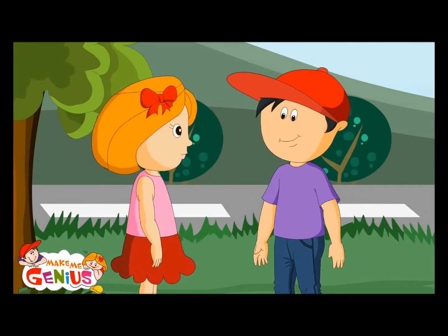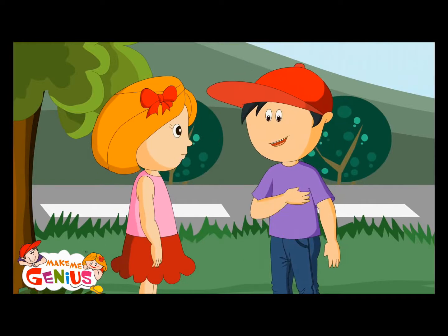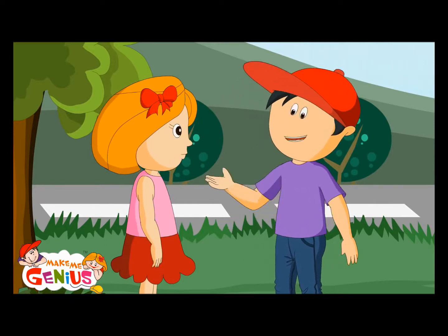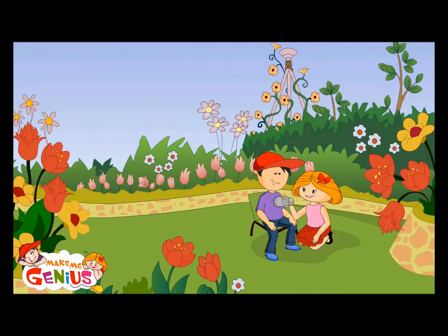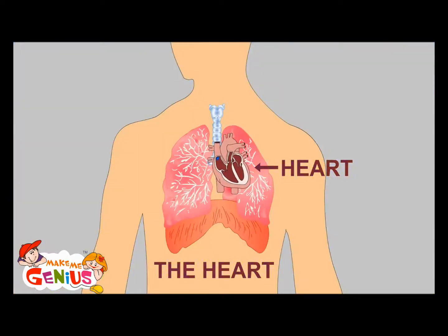That's a good plan. But my heart is beating so fast. Is something wrong with my heart? Let me check. Your heart is on the left side of your body. By this cup, I can listen to your heartbeat. Is it all right? Yeah, it's very much okay.